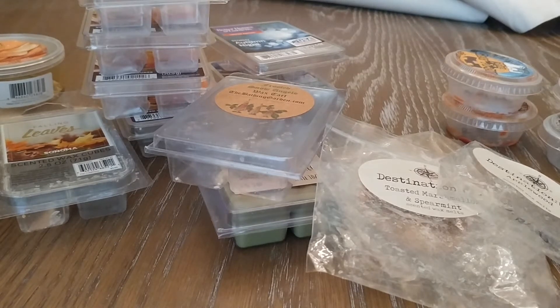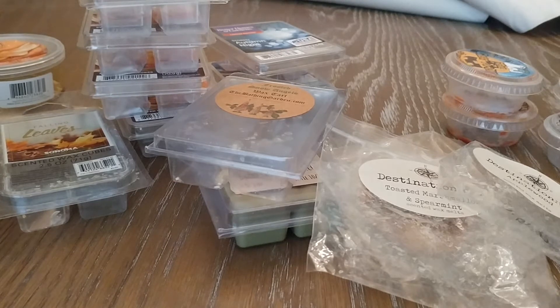Hey everybody, today's video is going to be my November empties. I actually got through quite a bit for the month of November — I kind of surprised myself. First of all, I'm not able to melt every single day since I'm not at home every day. I also let my stuff melt until the scent is gone, so I'm not pouring off wax or anything. I was surprised by how much I got through, but I just wanted to share it with you guys really quick.